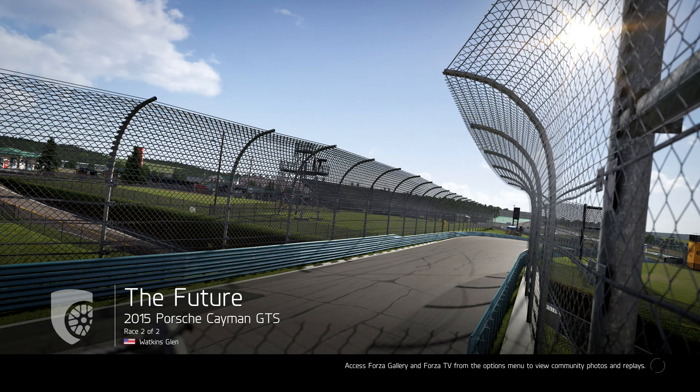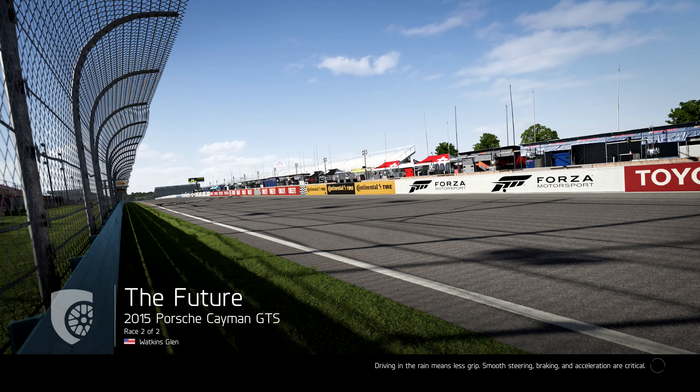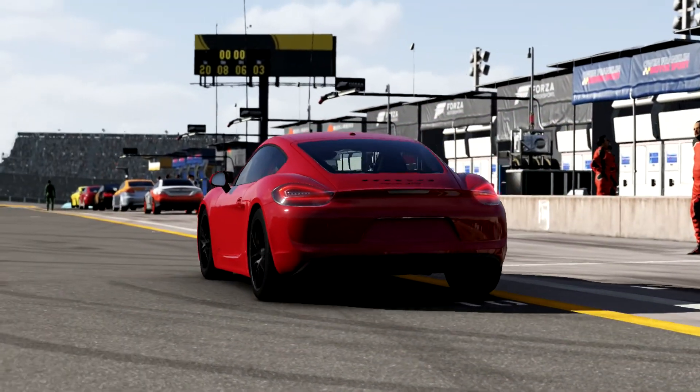Hey guys, this is Rocking3, bringing another live commentary for Forza 6. We are continuing on the Porsche series — we're on the 2015 Porsche Cayman GTS. I just raced it in the rain and it was pretty solid. We're now going on to Watkins Glen, and I have a feeling even in the dry this car is going to do really well. The grip seemed really good, the braking seemed really good, the turn-in was pretty decent. It's a really pleasant car to drive and the interior is really sweet too — I'll make sure I get into the interior cam during this race.